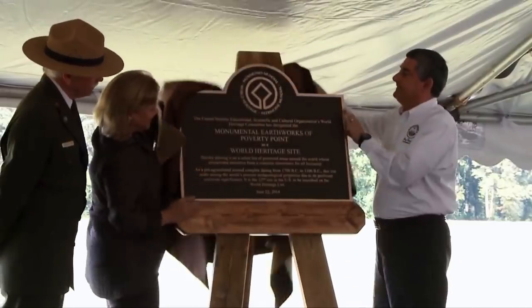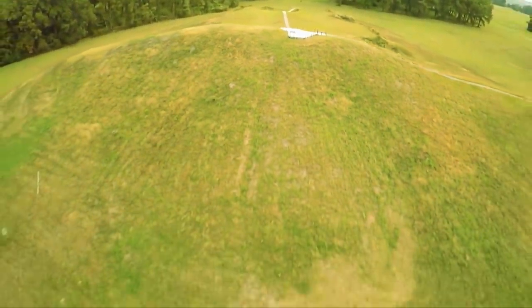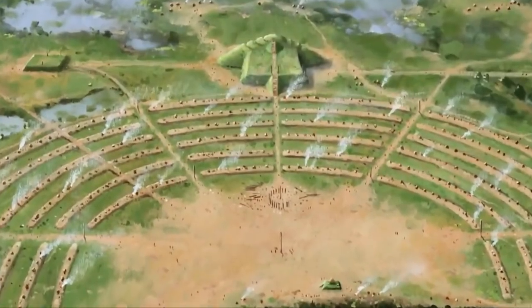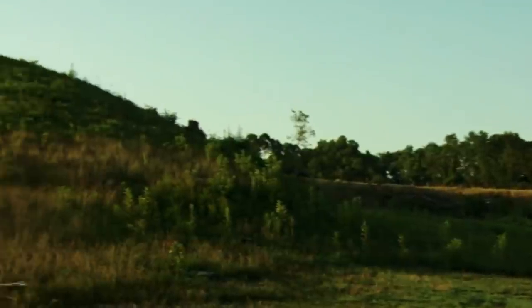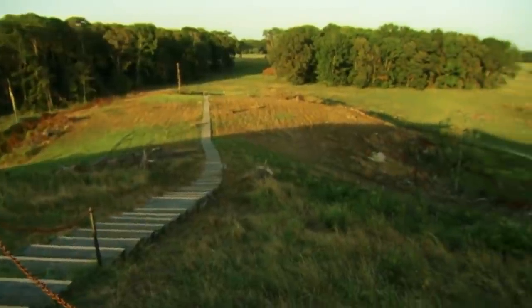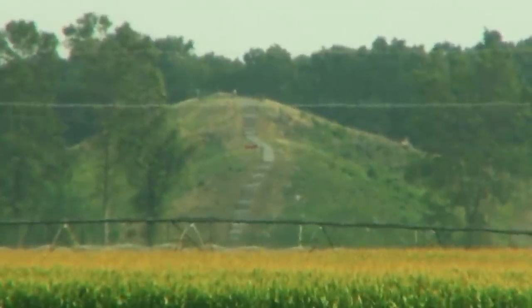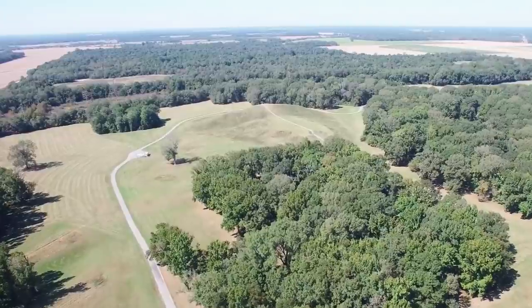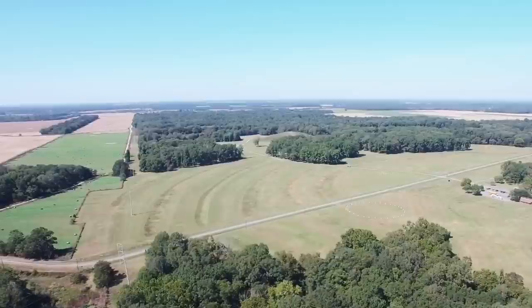Poverty Point, Louisiana. Built between 1700 and 1100 BC, Poverty Point is a C-shaped collection of mounds some 15 miles from the Mississippi River. It's been the center of attention in the archaeology world since the 1950s and challenges what we know of the hunter-gatherer society that built it. It's the largest earthworks site in North America built in the late Archaic period. Despite all the attention and years of study, its intended purpose remains elusive. A settlement area, a religious venue, and a trading center are the most popular suggestions, though nothing is conclusive.